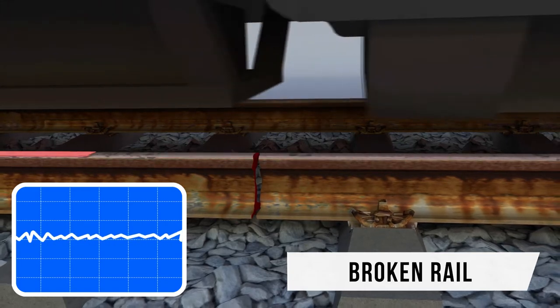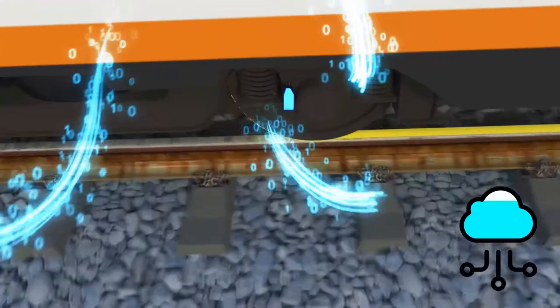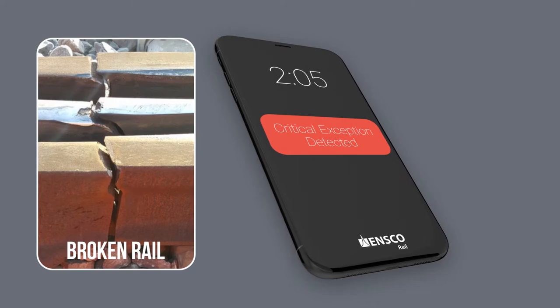This real-time assessment of track conditions provides real-time monitoring and proactive maintenance planning. Rich condition alerts are transmitted in near real time to decision-makers via cellular network.